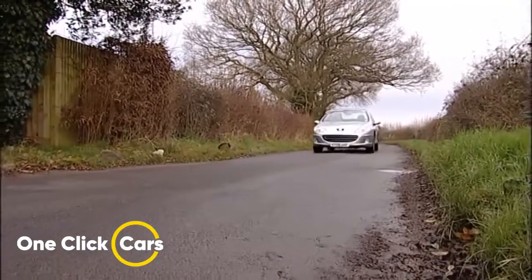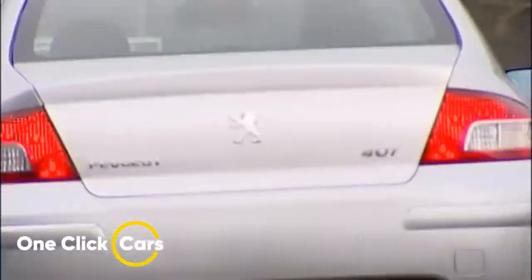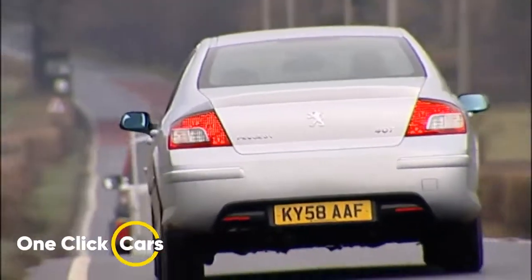The 407 has long been regarded as a mile-muncher par excellence that also has the ability to entertain. If you want something really sporty in the medium-range segment, there are other rivals that are probably a better bet. But what the 407 can deliver is big car feel and big car features at a relatively modest price.